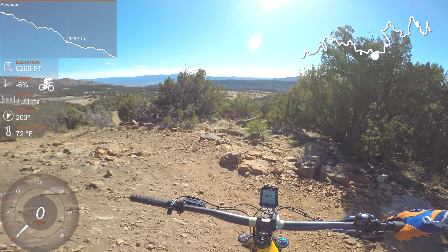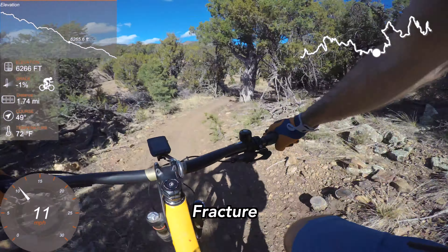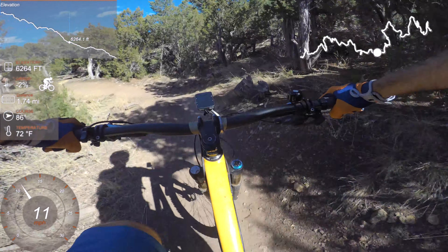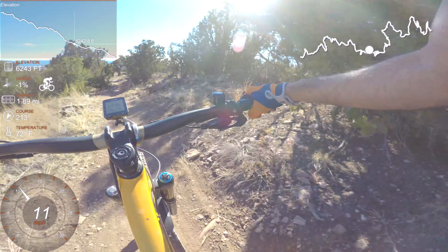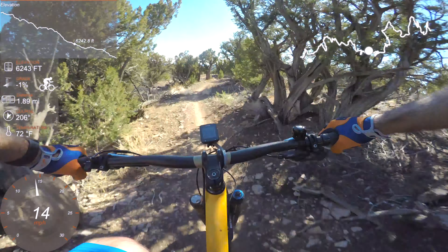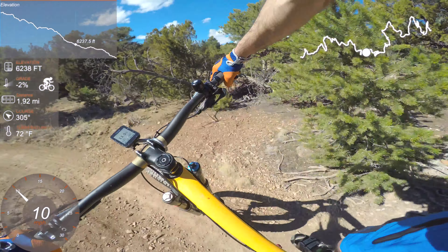Unconformity does continue on, but I'm going to head down Fracture back to the van. There's a small drop here — not much, but the landing is into a little gully which could catch your wheel if you're not careful. Fracture is very similar to the lower part of Unconformity. The trail swoops in and out through the juniper trees, winding its way through smooth sections of dirt, rocky little outcrops, hidden technical features, and fast flowy sections. It's a little bit of everything.